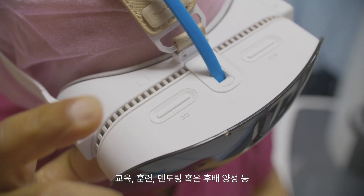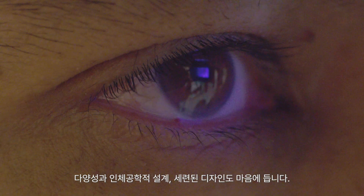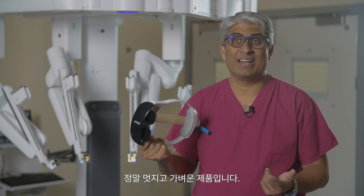It just gives me that versatility whether it's teaching, training, mentoring, proctoring, assisting, or treating juniors — it could have multiple uses. The versatility, the ergonomics, the aesthetic design — I quite like it, it's quite slick, nice and lightweight.